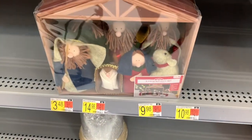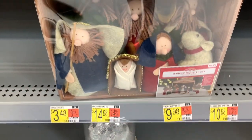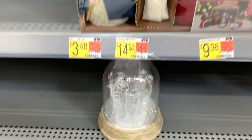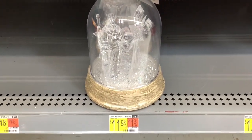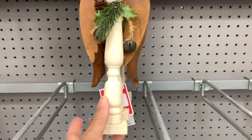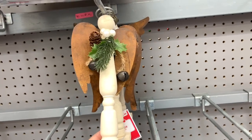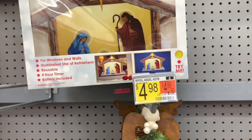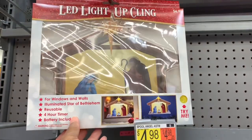They have a nice little eight-piece nativity set here for $9.98, and it looks like they're starting to put out some of the gloves — the nativity scenes for $11.98. Here's a cute little angel right here for $4.98. And they have the LED light-up scenes here — the windows actually light up — and these are $6.98.